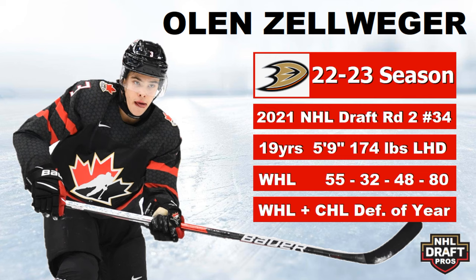Number three is Olin Zellweger. Another very offensive player, drafted back in 2021 in the second round, 34th overall. He's 19, listed at 5'9" — probably 5'10" now — and 174 pounds. In the WHL he had 80 points in 55 games. He won the WHL Defenseman of the Year and the CHL — the entire Canadian Hockey League — Defenseman of the Year. Some nice accolades there.